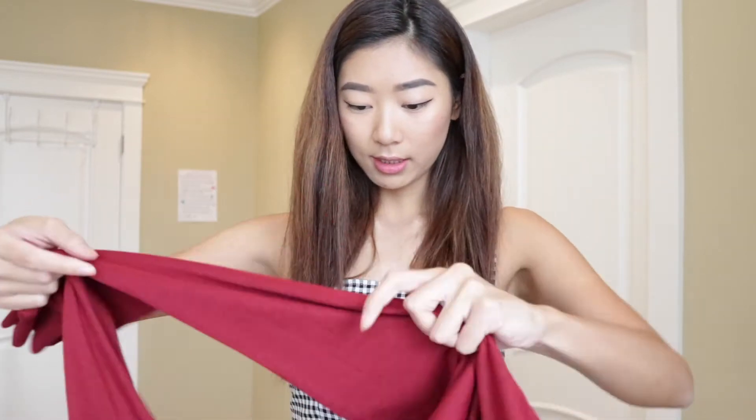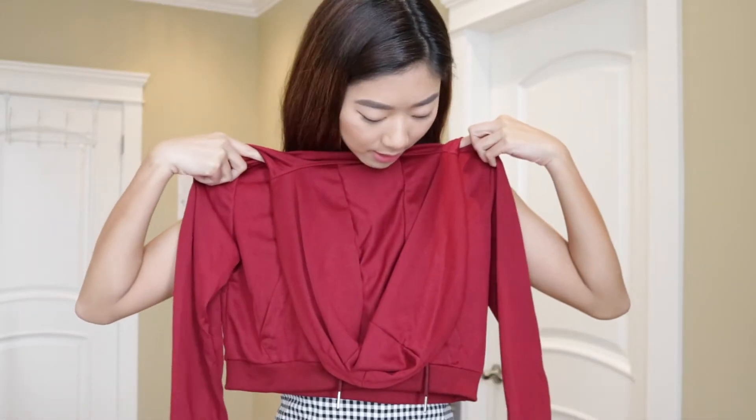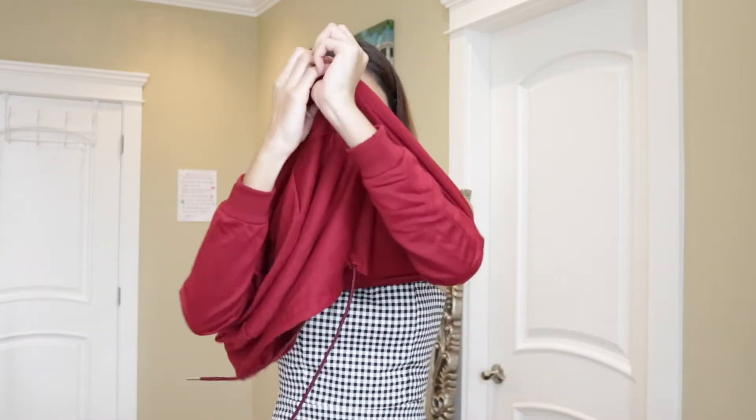I've actually never had a cropped hoodie before. This one is $26.43 on the website — I bought it during the New Year's sale. The material is a lot thinner than I expected and looks more red than burgundy. My biggest worry was the sleeves.